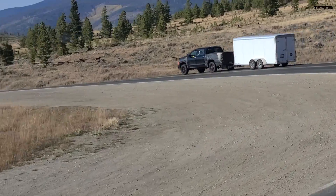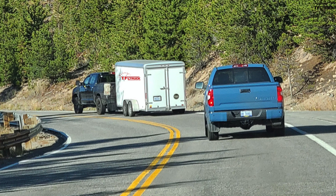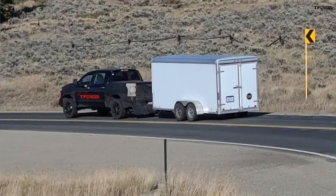We haven't seen this prototype truck in a long time, and this is our chance to see the 2022 Toyota Tundra towing a trailer in the wild. Huge thanks go out to Jake Ebert, who was out there in the Colorado mountains and was able to capture some of these images and this video clip of the Toyota prototype towing a trailer in the mountains, which is very exciting.